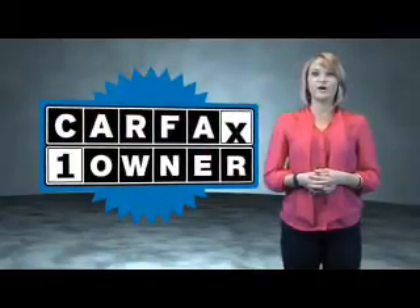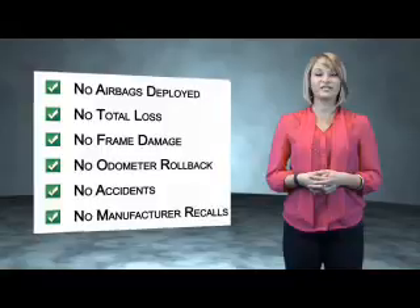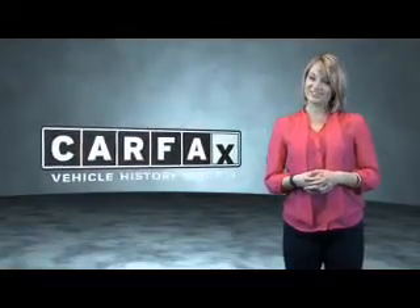This is a CARFAX one-owner vehicle, which qualifies for the CARFAX buyback guarantee. Be sure to find a complimentary copy of the CARFAX vehicle history report online or contact the dealership. Just say, Show me the CARFAX!